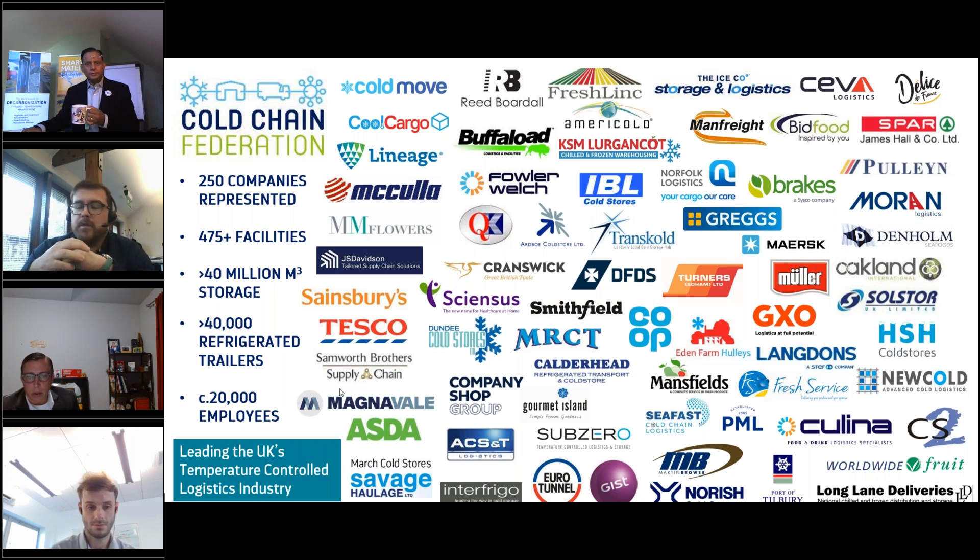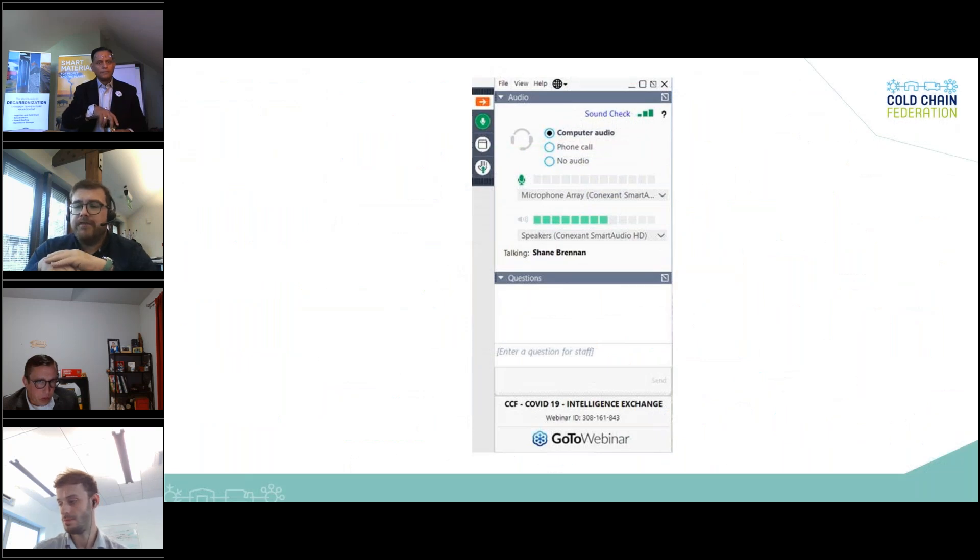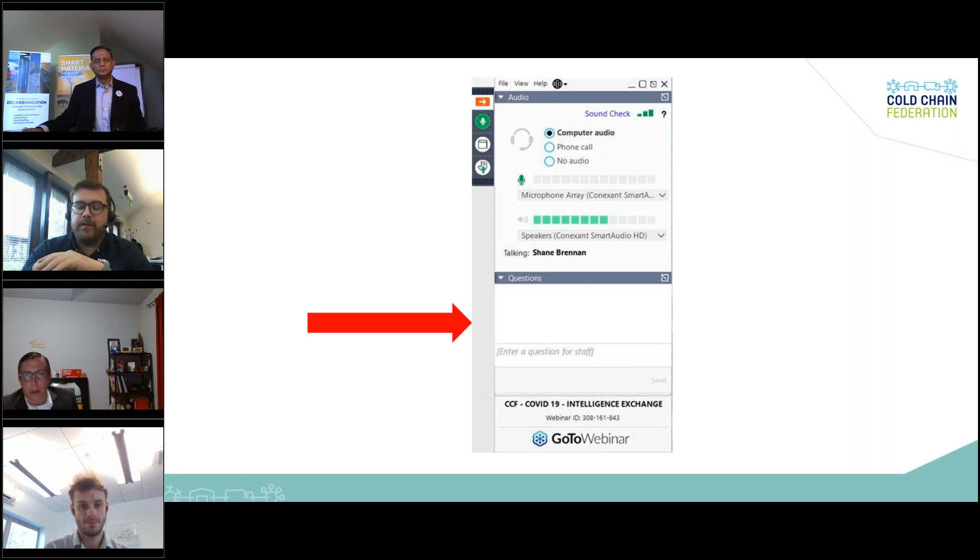We're going to have members from across the industry, as well as multinational and global ones, and we're going to have a wonderful range of attendees doing today's Cold Chain Connect to show our global reach. We have over 425 facilities in membership with over 20,000 employees. For those who aren't familiar with the GoTo Platform, you can ask any questions by going on to the panel, and we will do the Q&A. Just feel free to add in anything as we go, and we'll have a question and answer session at the end.